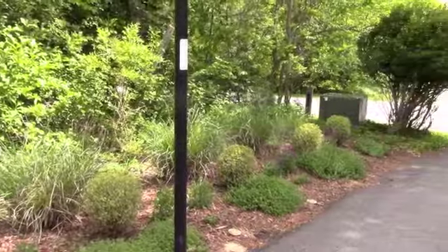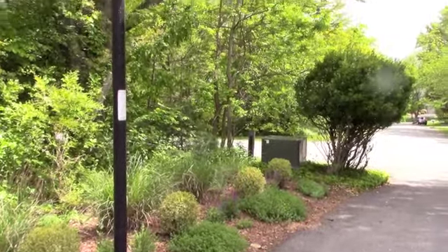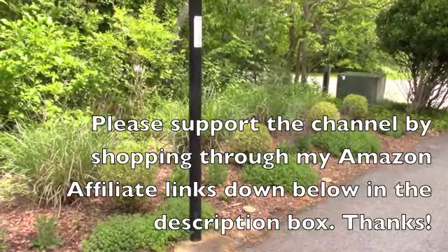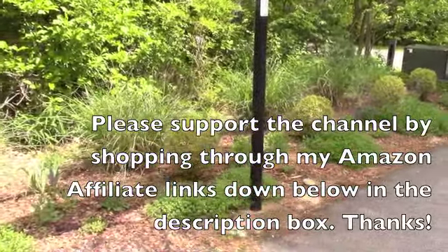Thanks so much for watching my somewhat noisy and cloudy garden tour. Look at those ominous clouds! I just wanted to show you what's new and exciting in my spring garden this week. I hope you're having fun in your gardens — I'll see you next time.